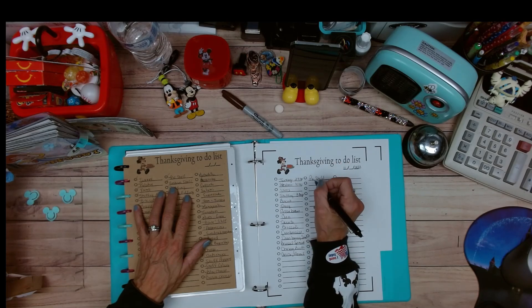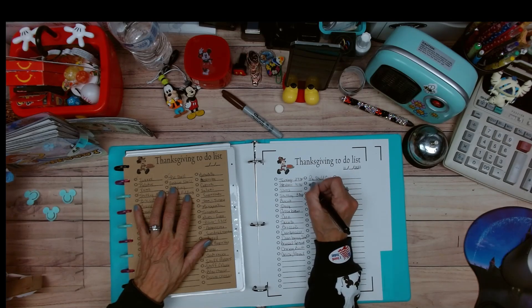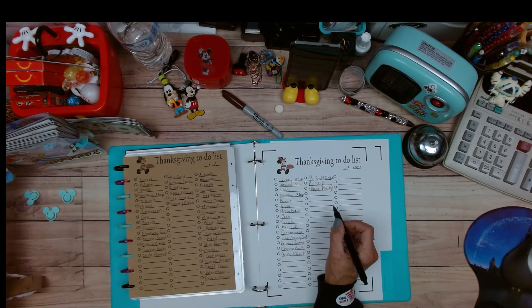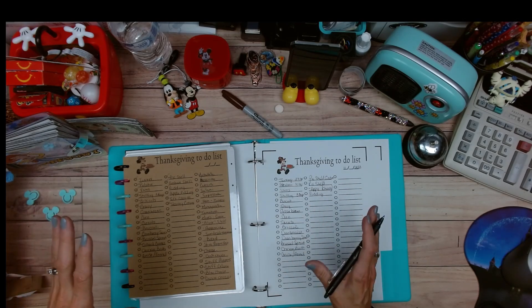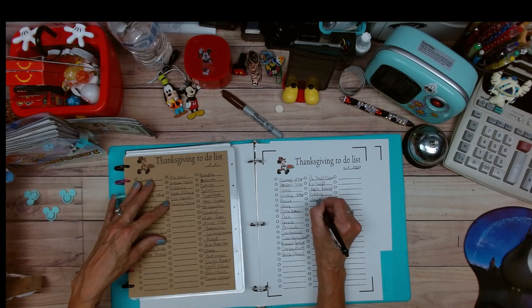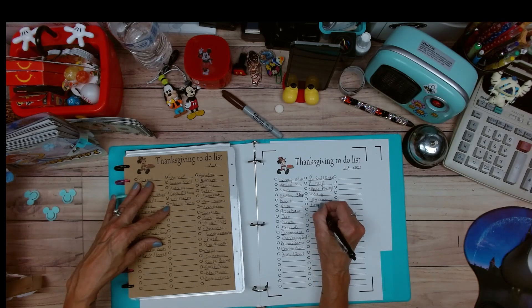Pie shell, graham cracker — I already have the other pie shell. I have to ask John if he wants apple or cherry; he is the only one that likes pie. I love the chocolate pudding pie, which is a staple. Kaylee says she's making a cheesecake this year. I like to have ice cream on the side.